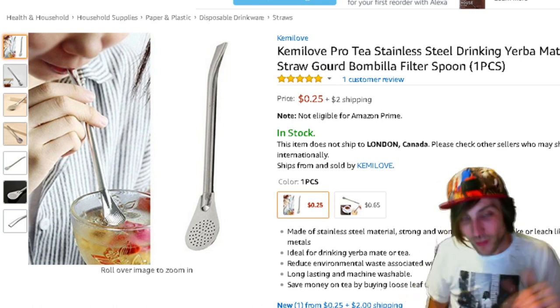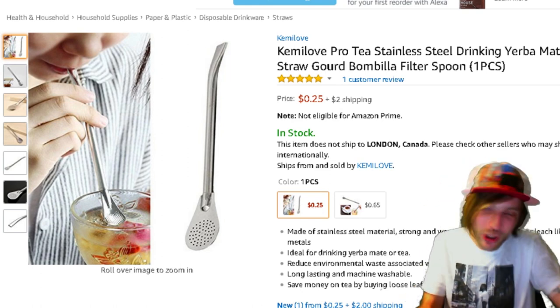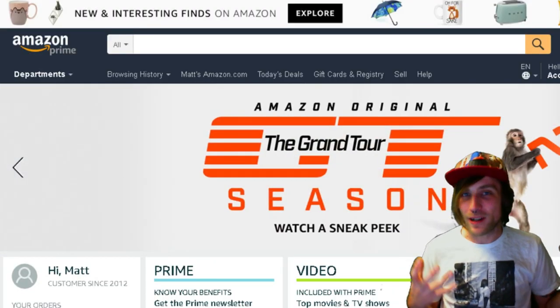So if you're a tea drinker and you're looking for something a little different, something a little new, check out this tea straw. So there you have it — six things that you should check out on Amazon, all under a dollar.